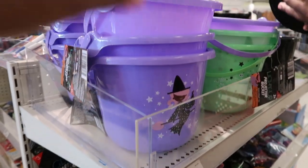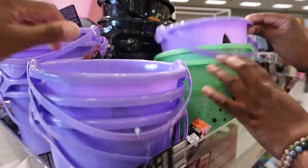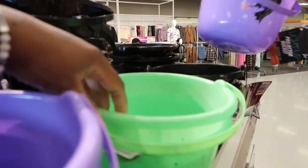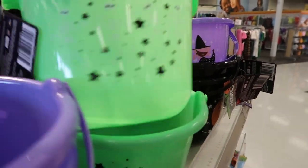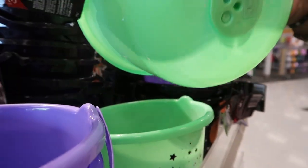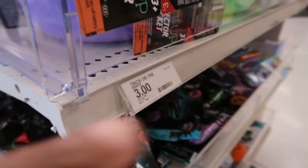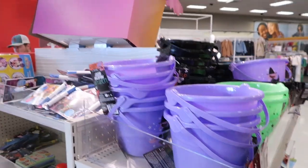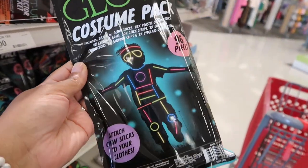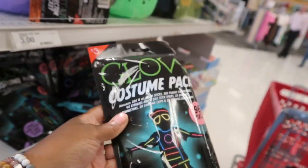Oh, they got the kitty little candy pails for trick-or-treating! They have this purple one with a witch on it, a black one with a jack-o-lantern, and a green one with skeletons - and this one looks like it glows in the dark. It's a light-up projector bucket and they're only three dollars! They also have this glow costume pack with 96 pieces for three dollars - you attach glow sticks to your clothes and make it your costume. I've never seen that before.